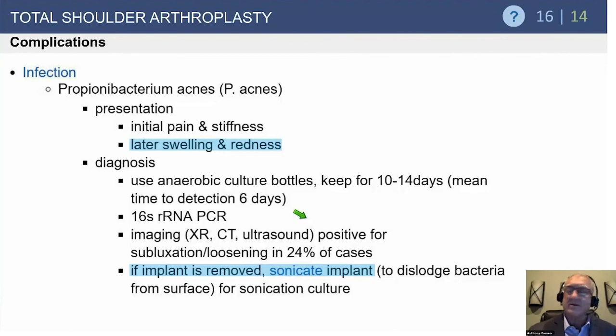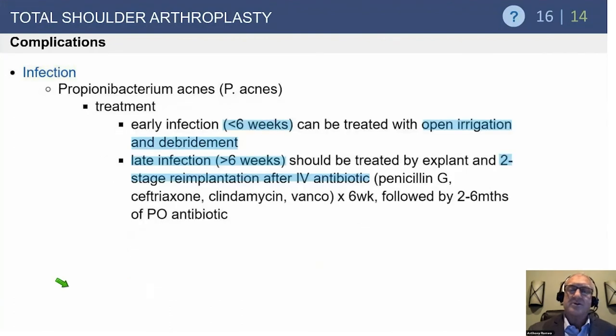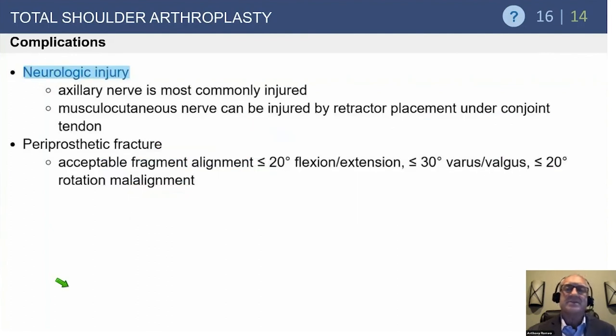There is debate about single-stage versus two-stage reimplantation for infected TSA. The standard of care in current practice is two-stage reimplantation, though more surgeons are performing single-stage reimplantation — particularly with the reverse prosthesis — when infection is caught early. Early infection can be treated with open irrigation, debridement, and exchange of non-osseointegrated components. Late infection is best addressed with two-stage reimplantation for the highest success rate, though single-stage may be considered for elderly patients who cannot tolerate multiple surgeries and additional bone loss.